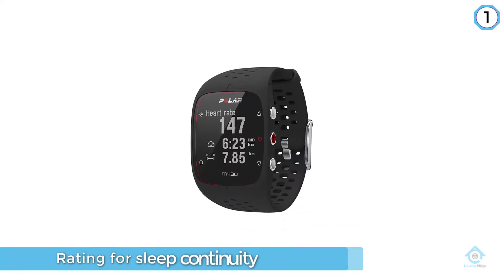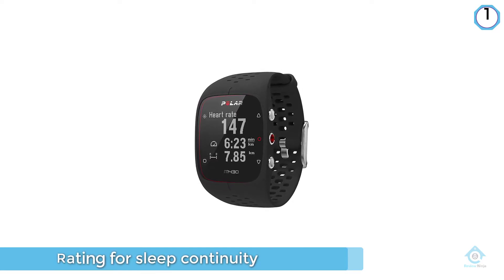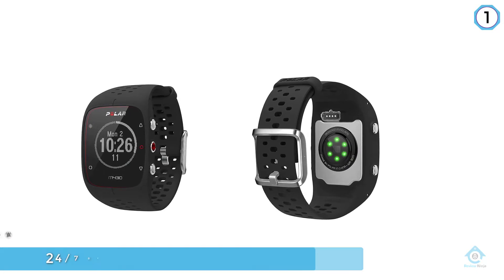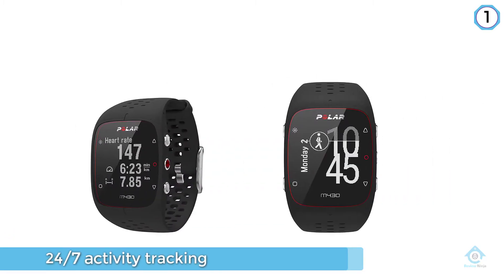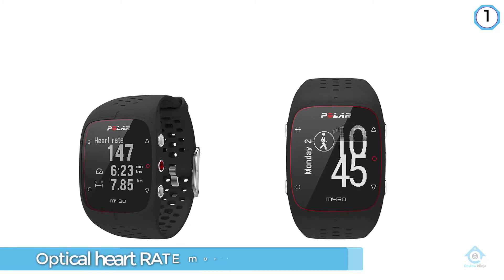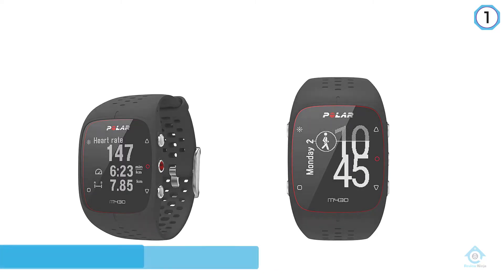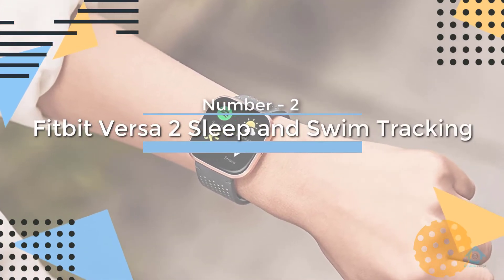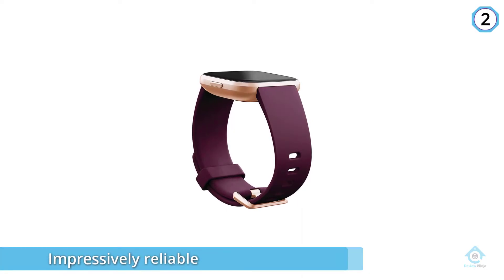Still, if you're looking for a tracker for both running and sleeping, the Polar M430 may be the one for you. Number two: Fitbit Versa 2 sleep and swim tracking. The Fitbit Versa 2 is the most reliable of the many sleep trackers.